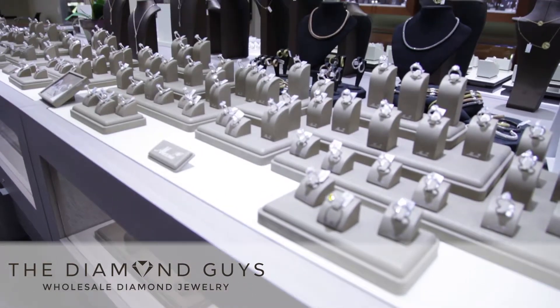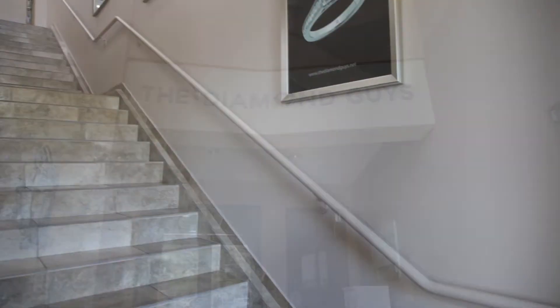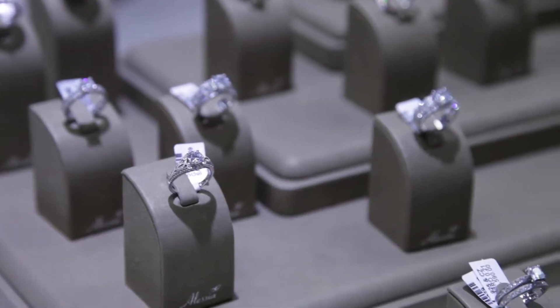Welcome to the Diamond Guys. We're standing in our showroom here in North Scottsdale, across the road from Scottsdale Quarter. My family and I moved here 15 years ago to Scottsdale. We come from a wholesale retail background, and today we are able to offer that to you to make sure that you get the most value for your investment.